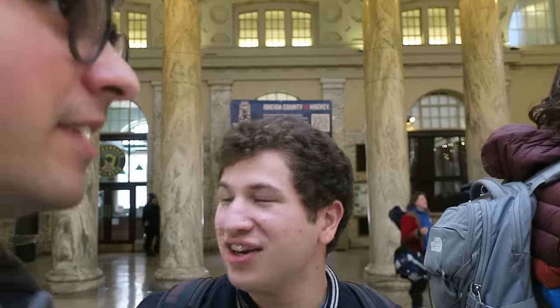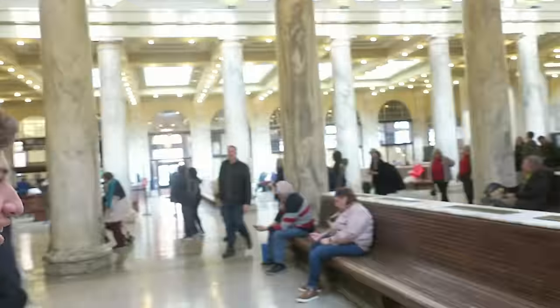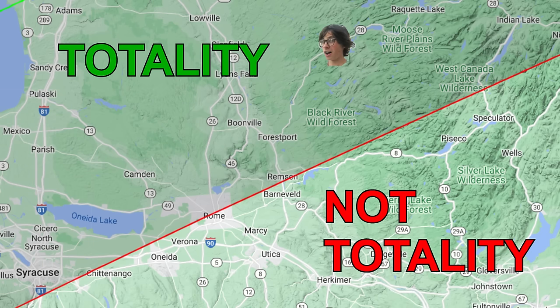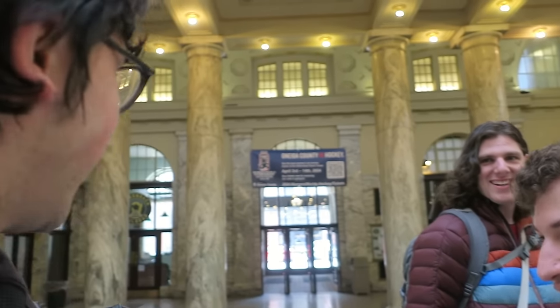Wow, look at this beautiful train station. Are we in Philadelphia, New York City, or Boston? We're in the bustling of Utica, New York. Hey, it is very bustling because right now there's a train from here — which is not in the totality of the eclipse — to Old Forge, which is in the totality of the eclipse. This is a useful heritage train, and that's the coolest thing ever to me specifically.